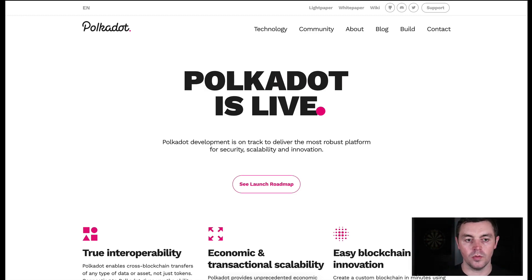Here we are on the main Polkadot website. The first thing to know is that Polkadot is a layer one — it is its own blockchain built from scratch, from the ground up. It's not built on top of anything else — not on top of Ethereum, Cosmos, Cardano or whatever. It's completely brand new, and the reason for that is it's trying to solve a lot of issues with some of these other chains.